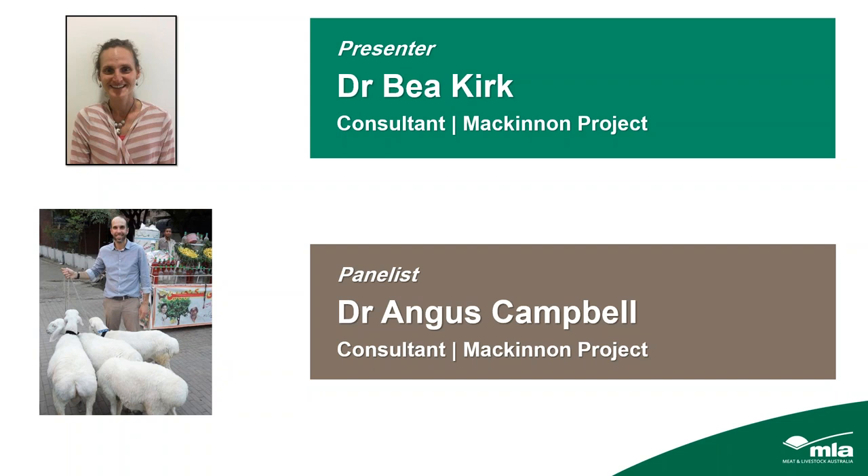Also tonight we are joined by Dr. Angus Campbell, also of the McKinnon Project. Angus has worked as a livestock vet for over 20 years and is a senior veterinary consultant working with beef and sheep producers and corporate agribusiness throughout south-eastern Australia. He has practical expertise in disease investigation, management, ruminant nutrition, animal health, economics, and on-farm research. Bea will do the presentation and Angus will join us at the end for the Q&A session that we always have as part of these MLA webinars.